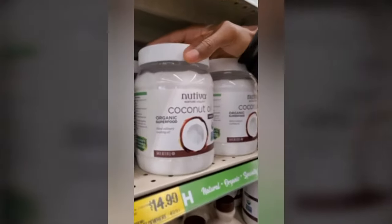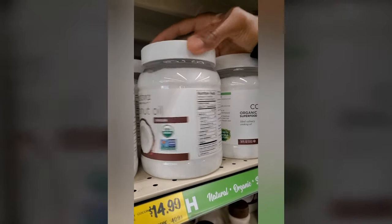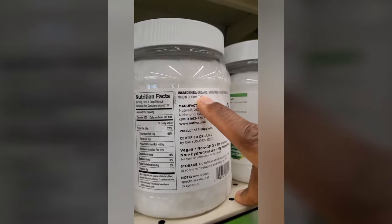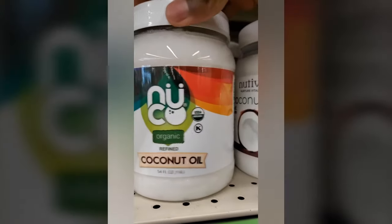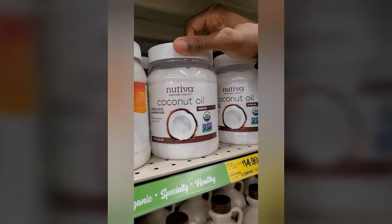We have some coconut oil here. I love coconut oil — I put it on top of all of my sweet potatoes. What you want to be very conscious of is the coconut oil you get if you're going to eat with it should be organic unrefined coconut oil, as opposed to refined coconut oil. The refined version would be more for just basic cooking, but the unrefined organic coconut oil you can cook with and also eat with.